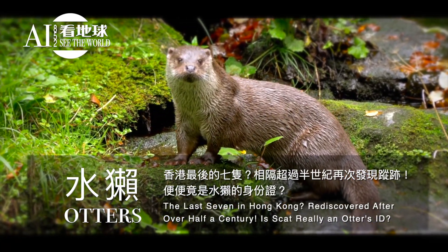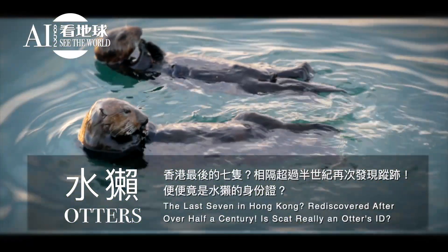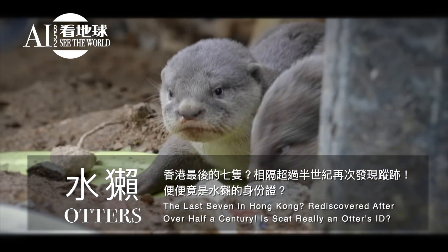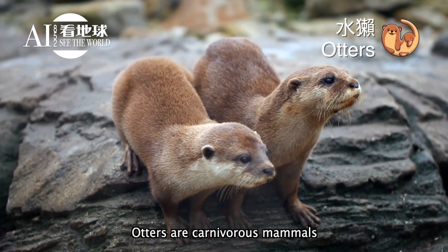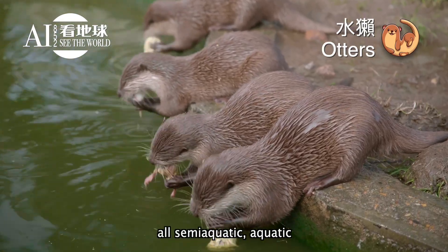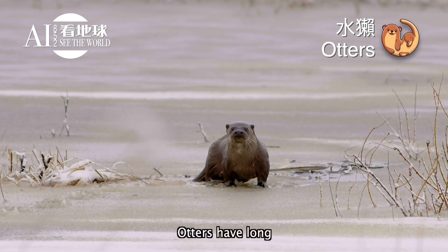Otters: the last seven in Hong Kong, rediscovered after over half a century. Is scat really an otter's ID? Otters are carnivorous mammals in the subfamily Lutrinae. The 13 extant otter species are all semi-aquatic, aquatic, or marine.